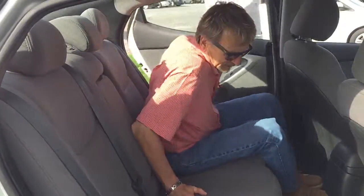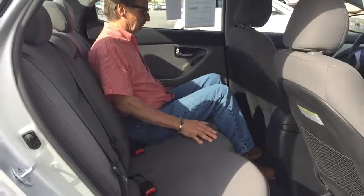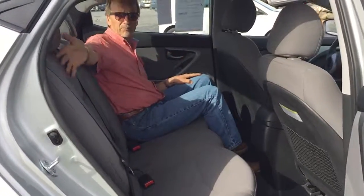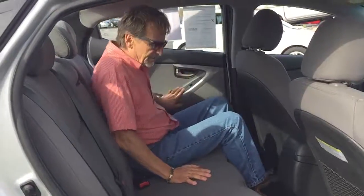We don't have to be embarrassed about shoving somebody in the back seat either, because we've got really good leg room and good head room. If we want to put something large in the trunk, I can put one of these seat backs down for extra space.